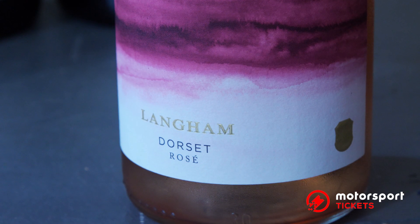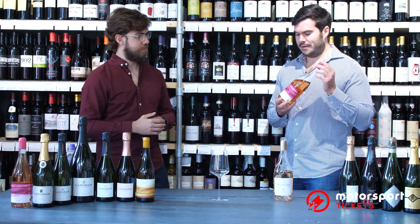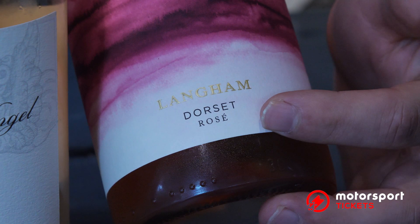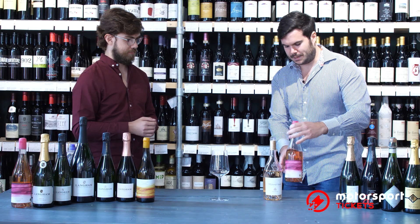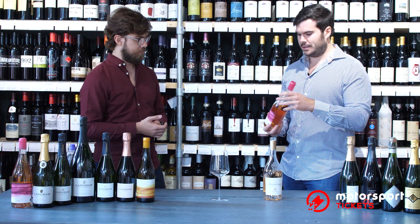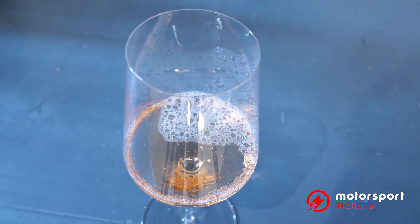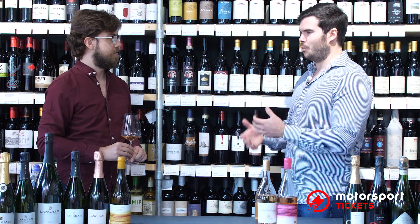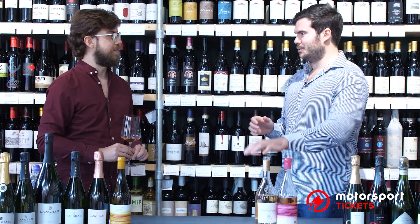We're not saying one is better or worse, but we've got Langham Dorset Rosé. We love a homegrown wine. It's a beautiful bottle made in Dorset — not quite the same colour but a lovely subtle pink. It's punchier, more complex, there's more going on. It's what we'd call structured. And Whispering Angel is just a bit bland by comparison — if you want some flavour in your life, get Langham Dorset.